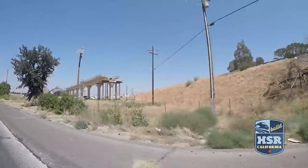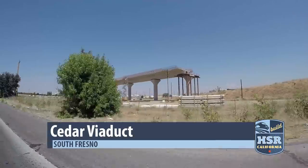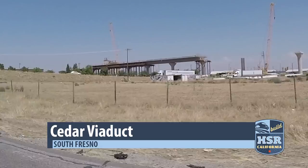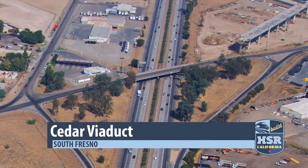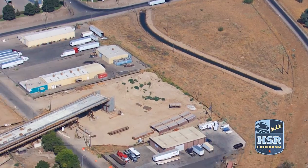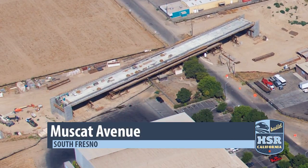The two signature structures in and out of the city of Fresno are taking shape. The Cedar Viaduct in South Fresno is the program's most visible project, stretching high into the air just east of State Route 99. Once across the highway, this structure will connect to the Muscat Avenue Viaduct.